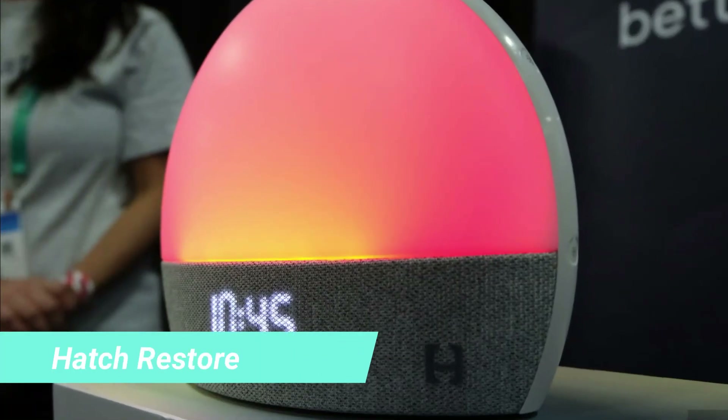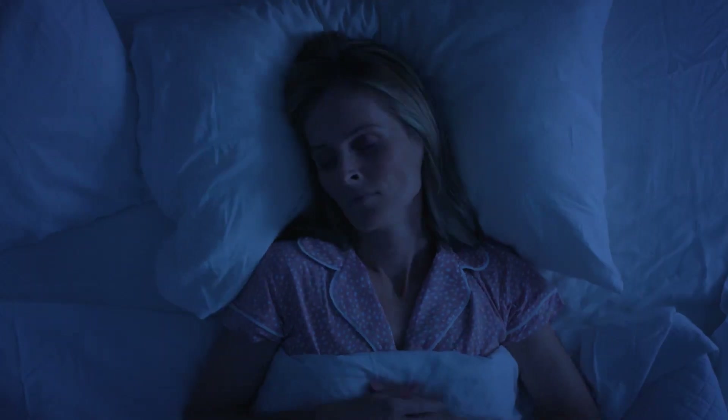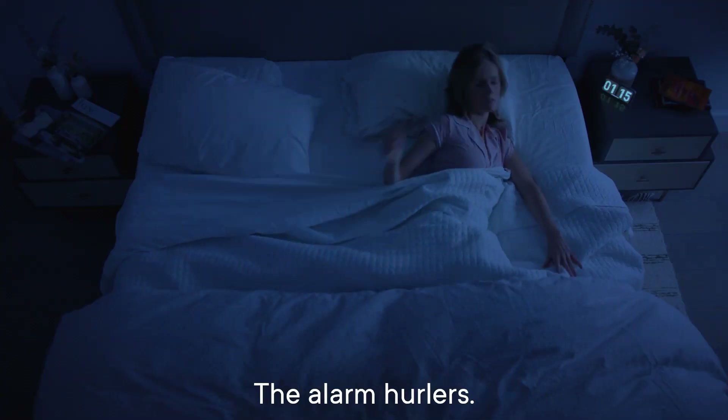8. Hatch Restore. This Hatch Restore, $130, lets you wake up with the sun, even if it's raining. It's a sound machine, smart light, and sunrise alarm clock. Say hello to more peaceful mornings.